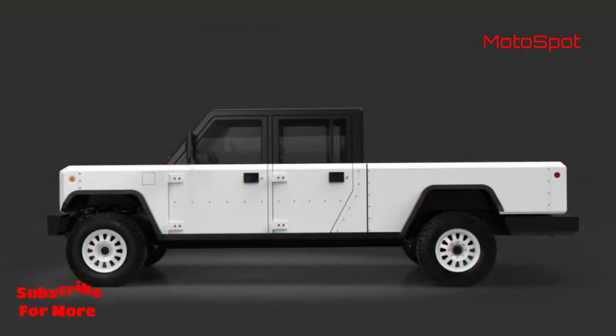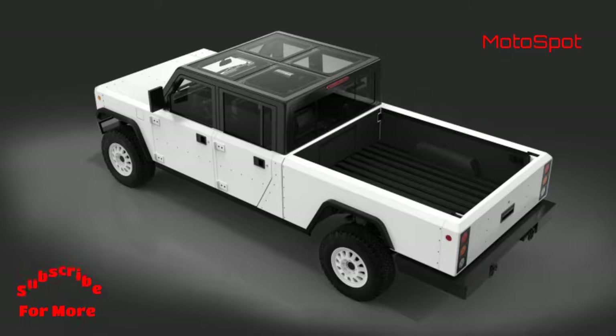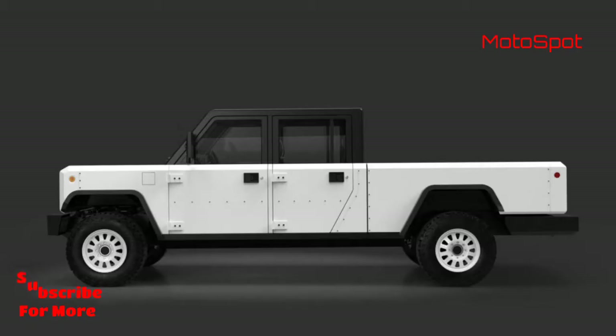It also uses a 142 kilowatt-hour capable battery pack. The claimed range on a single charge is more than 322 kilometers, and due to the instant performance characteristics generated by the electric powertrain, the 0-96 km/h acceleration time is just 4.5 seconds.